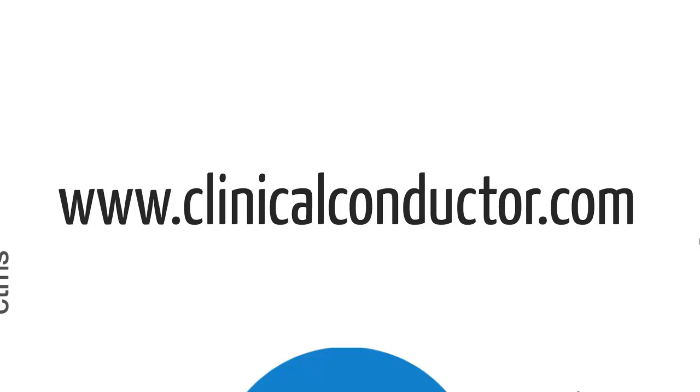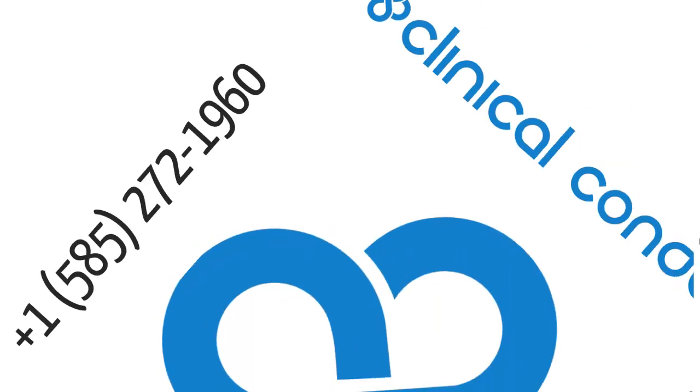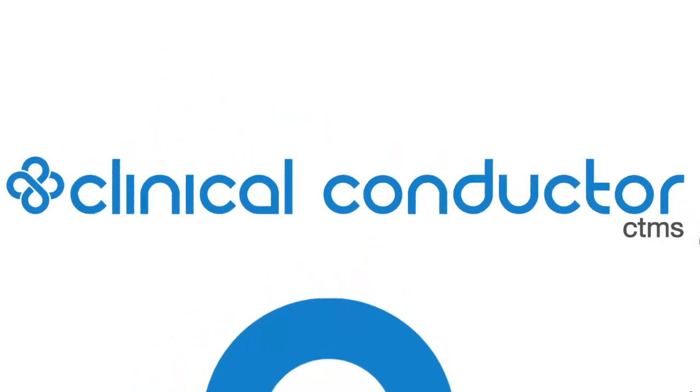We can also be reached via email at info@clinicalconductor.com or by phone at 1-585-272-1960. Achieve greater clinical and business success by using the only CTMS that makes the impossible possible and solves today's most complex research challenges.